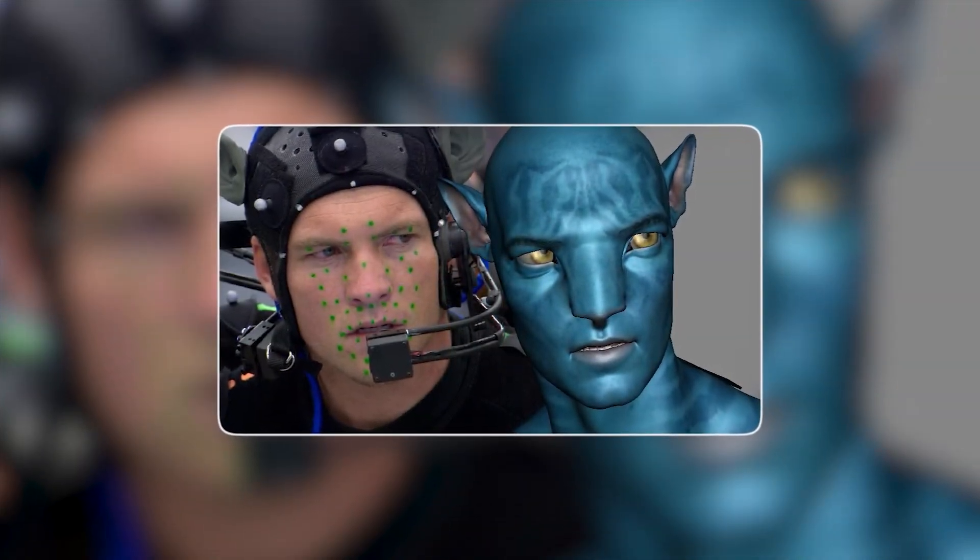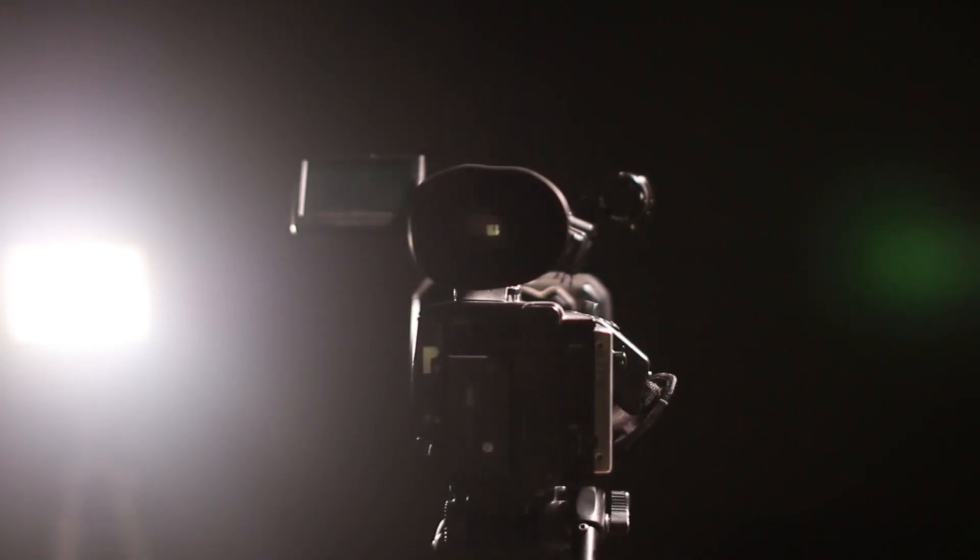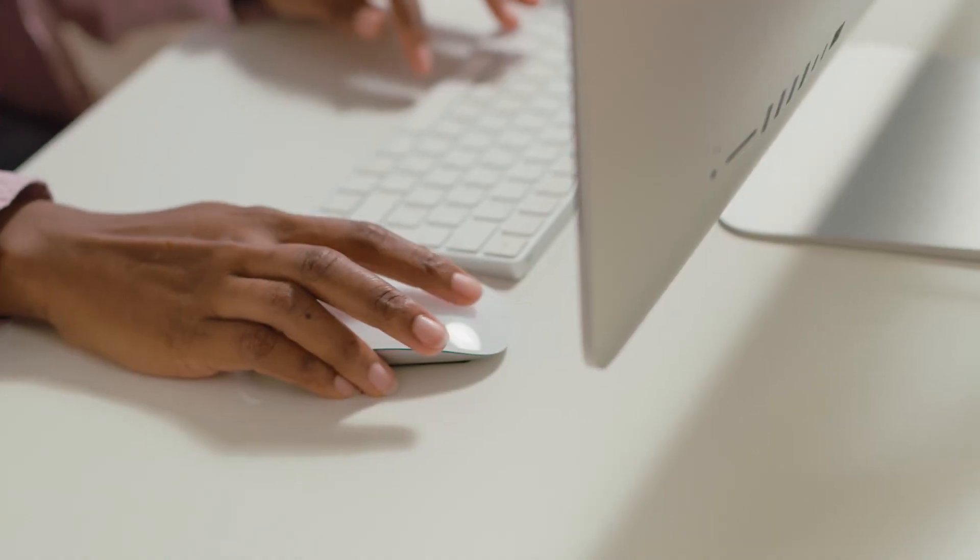The performers don unique outfits with camera-tracked reflective markings. To generate digital avatars or animations, the recording is then converted to digital format and input into a computer.